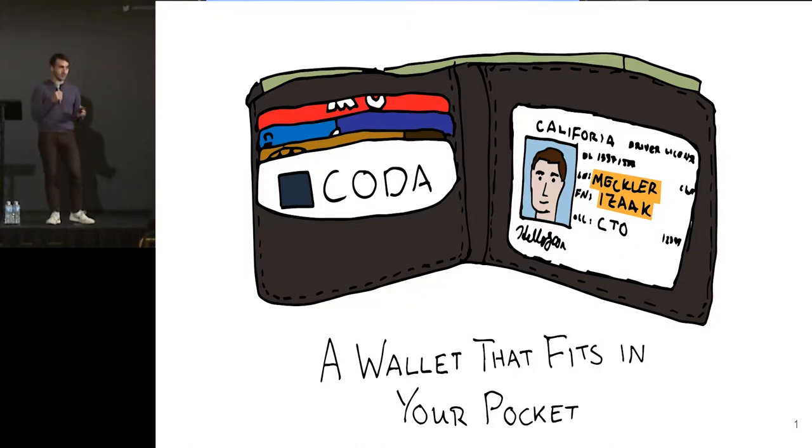Coda is a new cryptocurrency protocol, which is very cool because it's really easy to fully verify the state of the blockchain. It only takes a kilobyte-ish of data rather than the hundreds of gigabytes of transaction data that you usually need to look at.